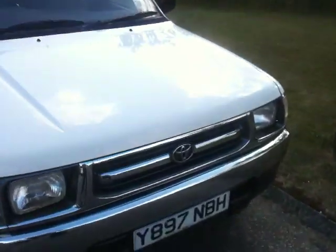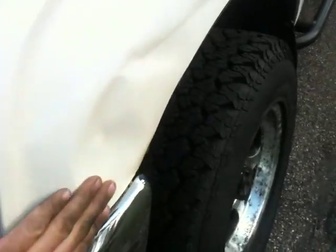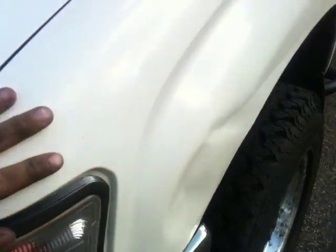Starting at the front here, this is the worst bit really. This is the front wing on this side, you can see there's a dent in there. I know there's people that can push that sort of thing out but it doesn't bother me too much.